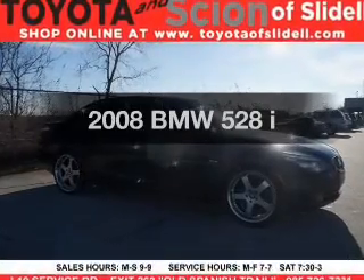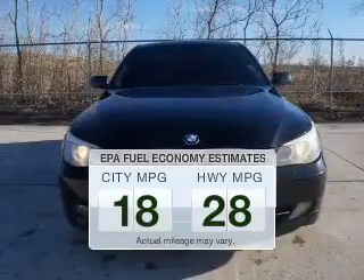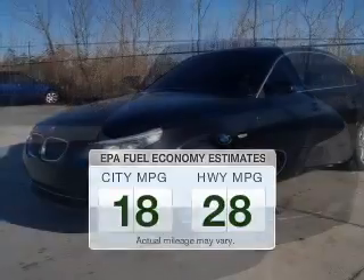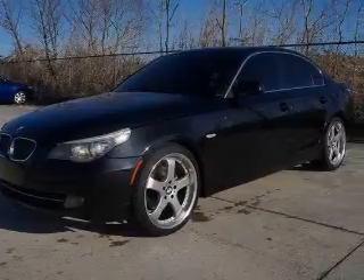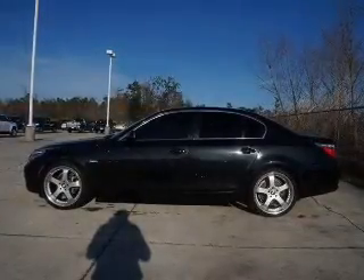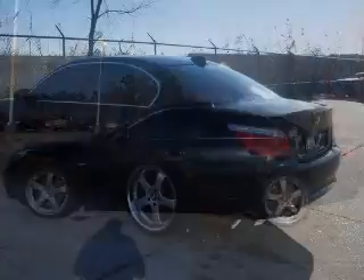Travel the roads in style and comfort in this great vehicle. Better gas mileage means better long-term driving, and this ride delivers with a great low fuel consumption rate. The powertrain includes rear-wheel drive with a reliable six-cylinder engine that responds smoothly to its automatic transmission. You will appreciate the safety feature of anti-lock brakes.